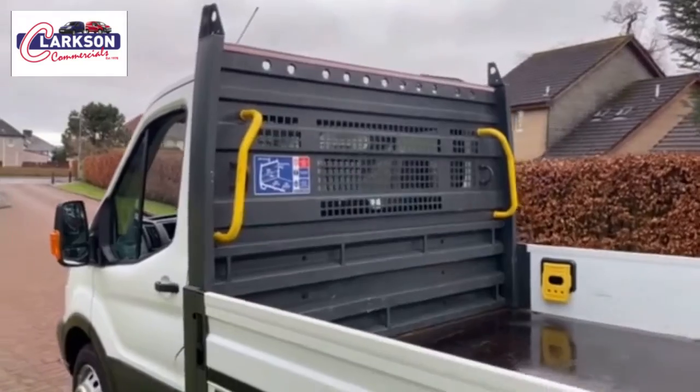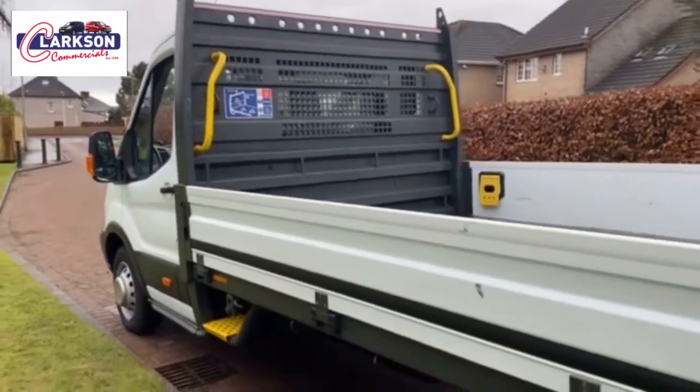Hello folks, Barry here again. Very excited about this one behind us because it's a very, very rare beast altogether at that age and mileage — 64 plate Transit, long wheelbase, factory-built drop side, one previous owner, full service history.